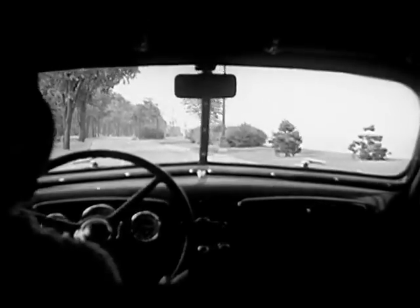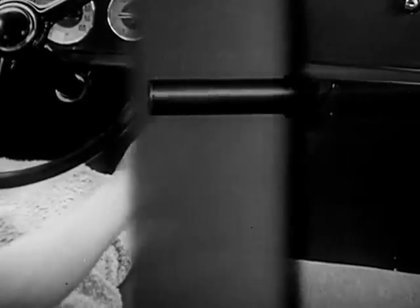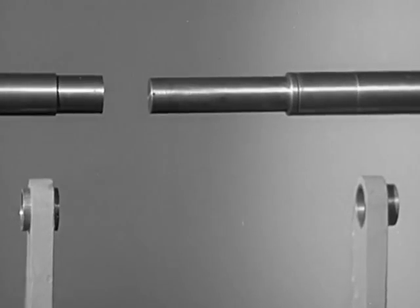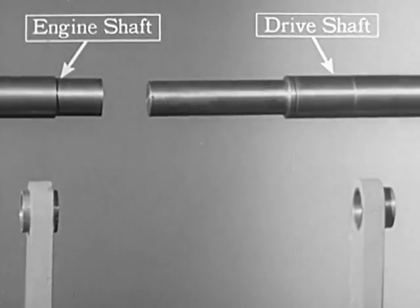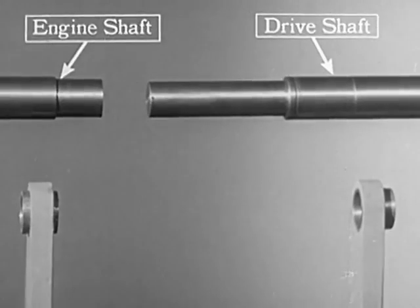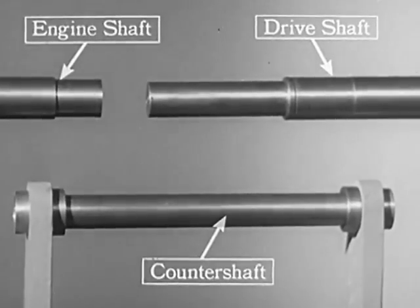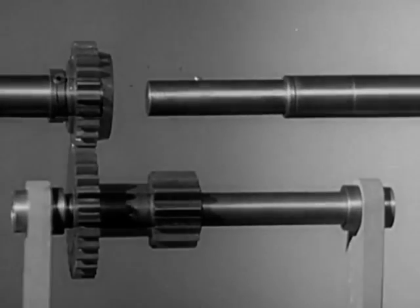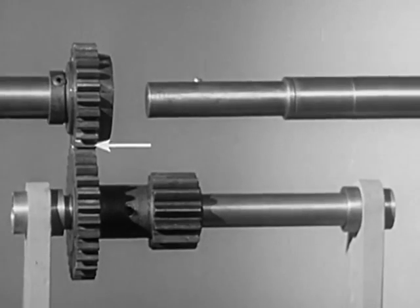The transmission is located right at the bottom of the gear shift lever. Let's start from scratch and put together a model of the gears that we shift in our motor car. The shaft on the left comes from the engine. The shaft on the right carries the power back to the rear wheels. To connect these two with gears, we'll need another shaft, known as a counter shaft. These two gears carry the power from the engine shaft to the counter shaft and are always connected or in mesh.